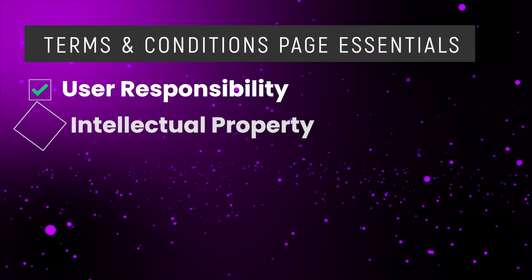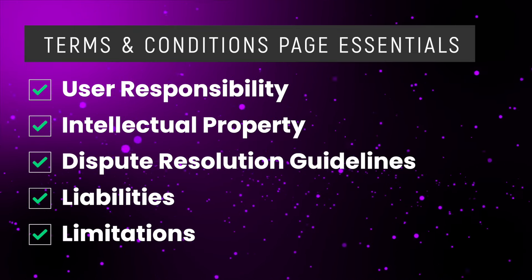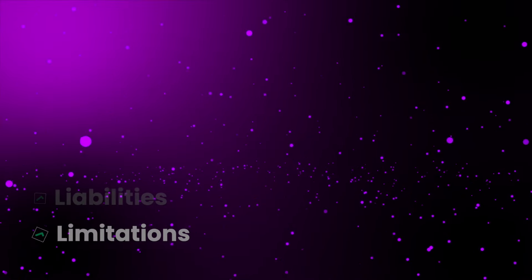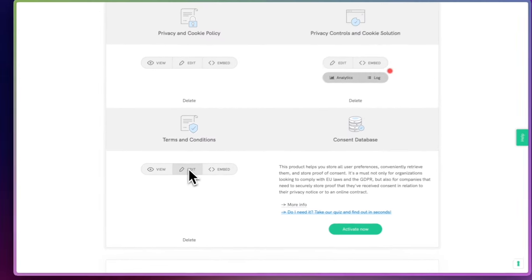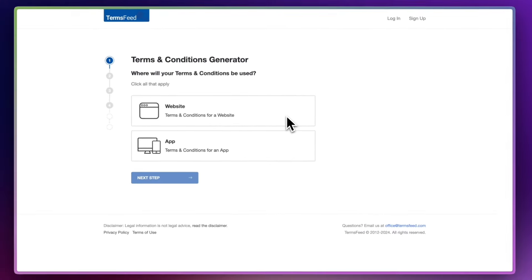The next legal page is the Terms and Conditions page. This is similar to the privacy policy as it's probably a legal requirement, and it also builds trust. Make sure you include things like user responsibilities, details about intellectual property rights, dispute resolution guidelines, and liability limitations. This page is there to protect you, so you may want to get advice from a lawyer. If you don't want to pay out for a lawyer, iubenda has a Terms and Conditions feature where you can generate the page within their interface, or you can check out termsfeed.com — they've got a Terms and Conditions generator too.